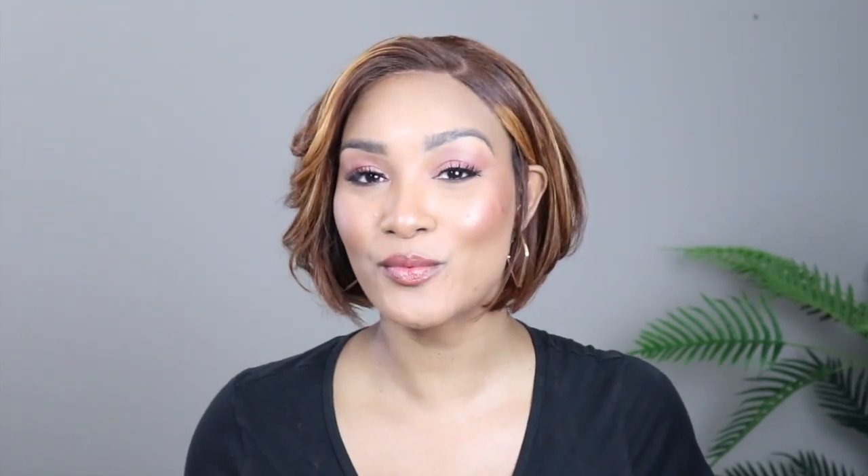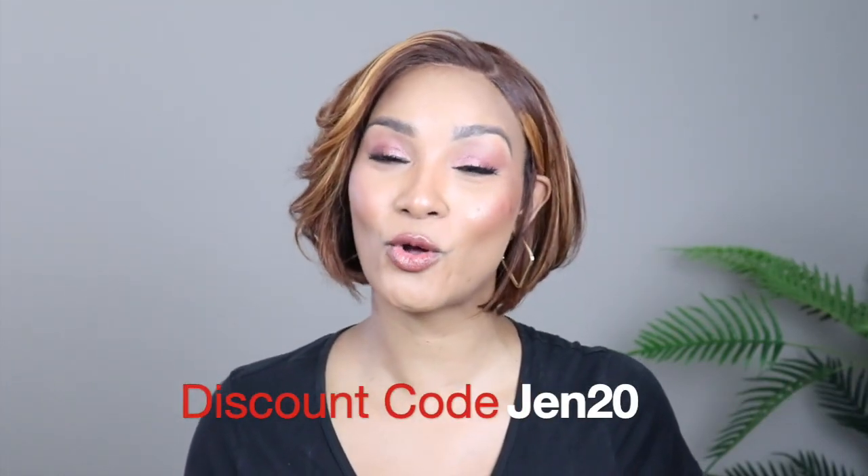Don't forget to check the description box for all the specs on this wig so you can rock it out with me — we can be twinning! Use my discount code GEN20 to save 20% off and save those coins, because we've got Beyoncé tickets, New Edition tickets, Janet, Drake — everybody's going to concerts now, everybody's coming outside. So save those coins, use my discount code, don't forget to like, subscribe, and share the love. Talk to you guys later, bye!